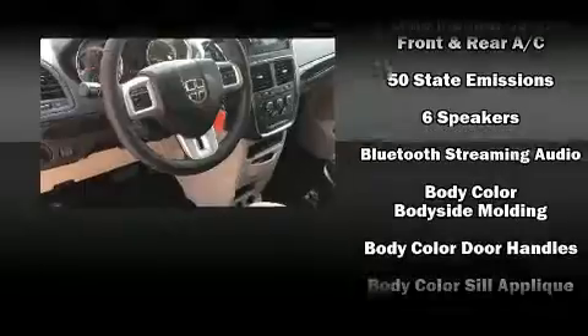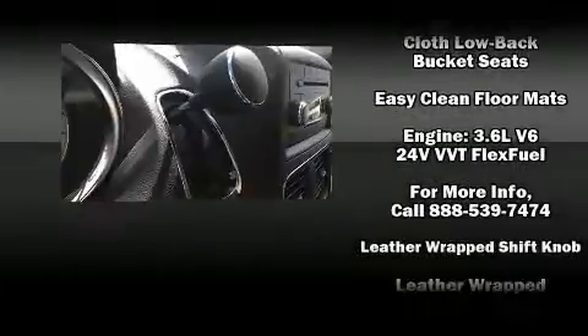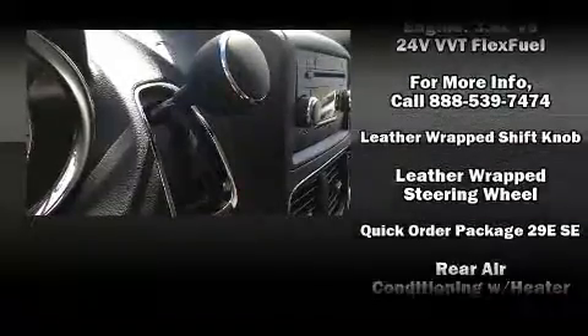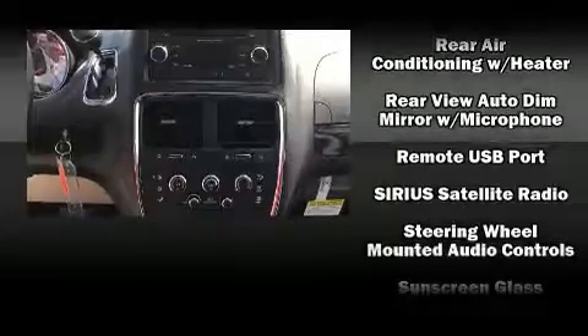Premium sound drives six speakers, providing you and your passengers a sensational audio experience. Curtain airbags combine with standard stability control in creating a comprehensive safety network.